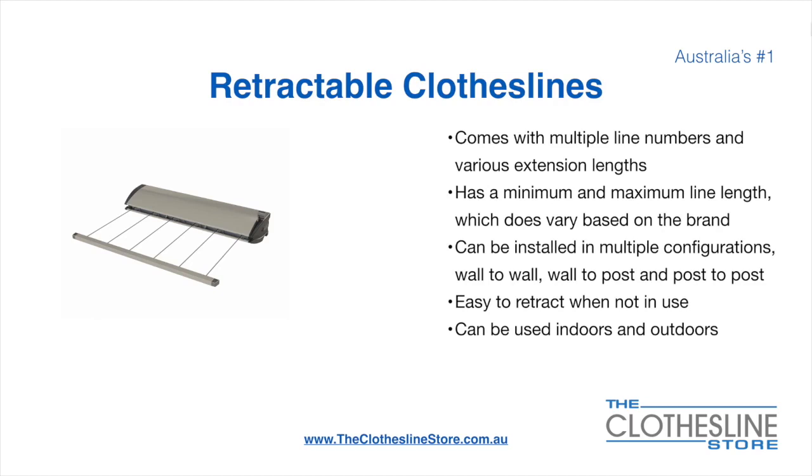Retractable clotheslines come in a multitude of line numbers and various extension lengths. They have a minimum and a maximum line length which varies based on the brand — there's a lot more information on this at the Clothesline Store. They can be installed in a multitude of configurations which include wall-to-wall, wall-to-post and post-to-post. They are very easy to retract when not in use and can be used indoors and outdoors.